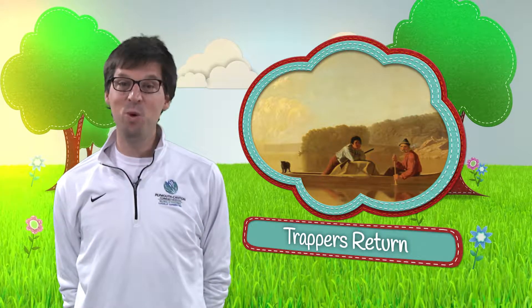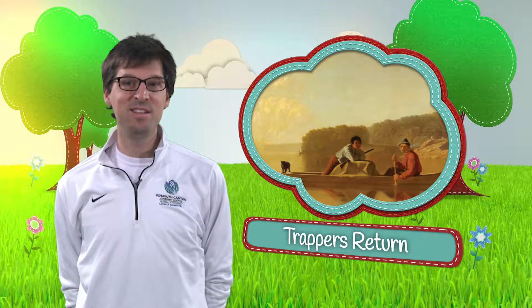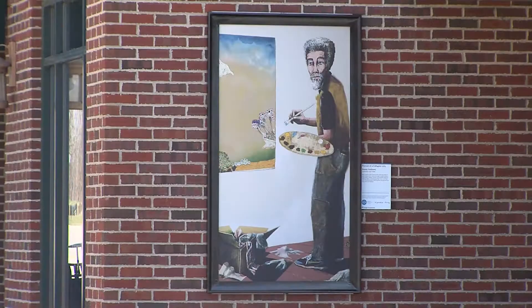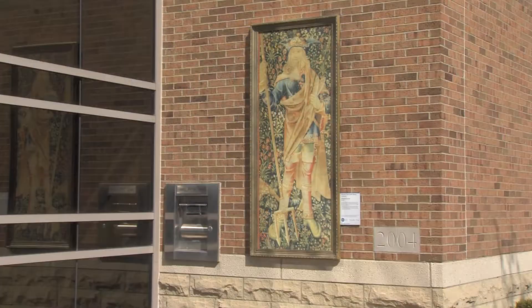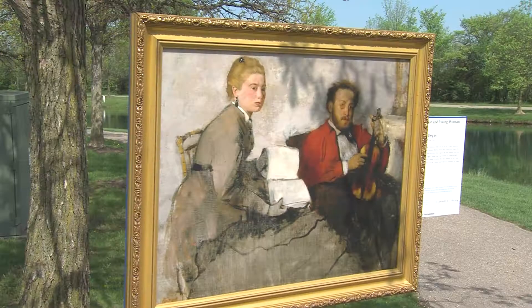Canton Township is excited to once again partner with the DIA to welcome an inside-out installation to the community. This open-air gallery experience features ten renowned artistic reproductions, which will be on display in Canton from late March until early July.